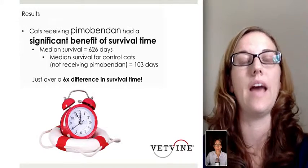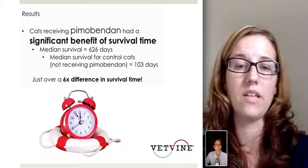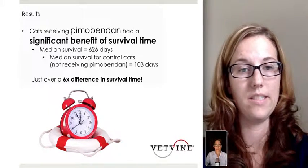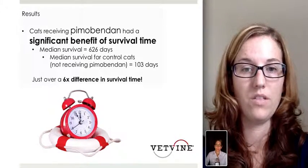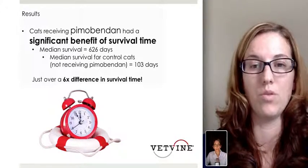Cats receiving pimobendin had a significant survival benefit. The median survival in cats with pimobendin treatment was 626 days, and the median survival for control cats — those not receiving pimobendin — was 103 days. Clearly there was a very large survival difference, approximately a six-fold difference in survival time between the two groups.